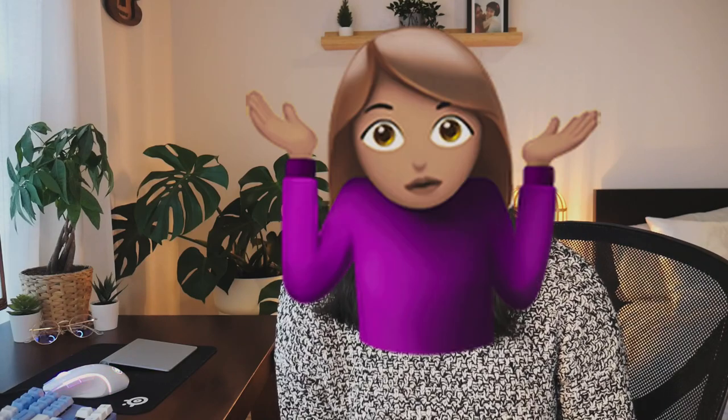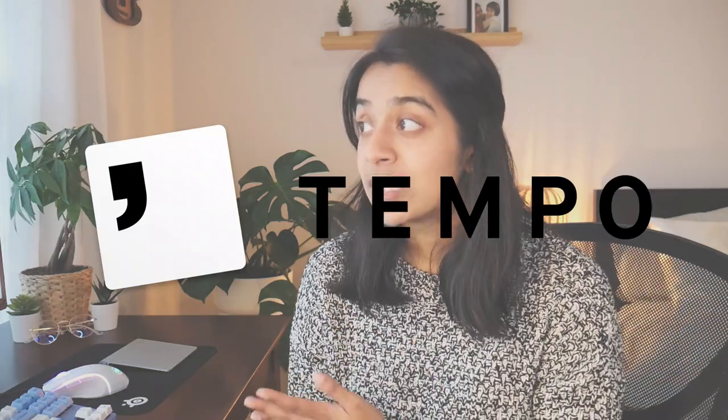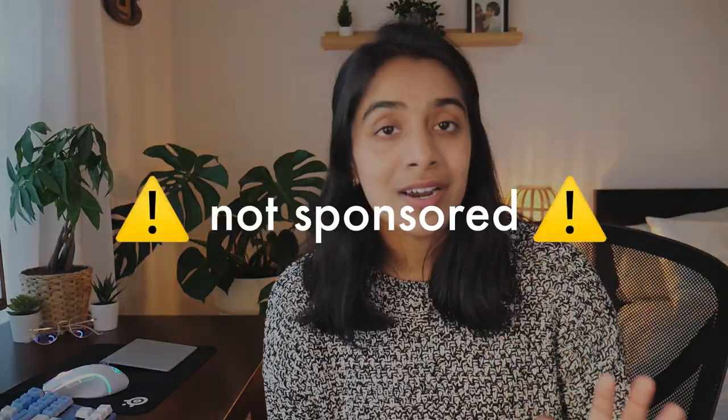Hello and welcome back to First Impressions Tuesdays. It's been a while since I made one of these videos, but I recently got an email from someone named Jonathan over at Tempo to try their minimalist email app. This video is not sponsored, but his email got me thinking.